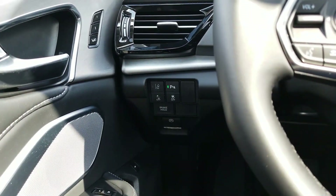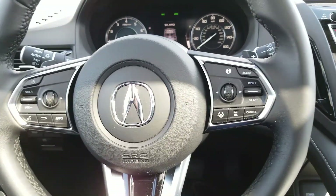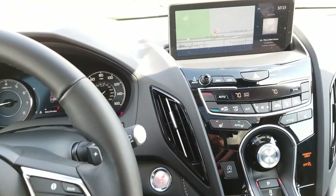As we move to the inside, all RDX models are equipped with 12-way power front seats including Leading Power Lumbar, Apple CarPlay, Android Auto, and this 10.2 inch screen.